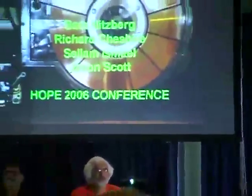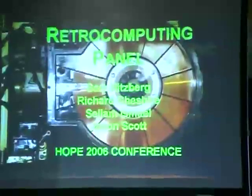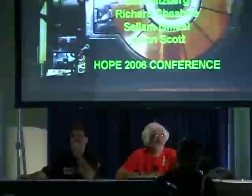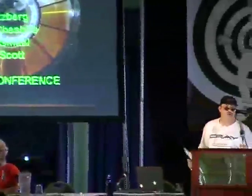Hi, welcome to Hope. This is our Retro Computing panel, something we enjoy doing. I'm Sam Nitzberg — I've got a little background in retro: Apple Ones, a little System 370s, a few other experimental projects. We have here Richard Cheshire, also known as the Cheshire Catalyst. We're also privileged to have Jason Scott, who did a well-known and acclaimed BBS documentary. And Selim Ismail from the Vintage Computer Festival, who also works with Vintage Tech — he'll be in shortly. The Mid-Atlantic Retro Computing Hobbyist Group has put up an exhibit; Evan Koblitz will be on the exhibit floor.